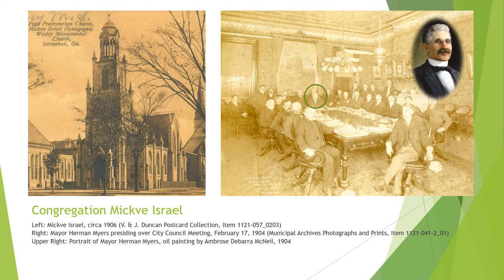Congregation Mickve Israel is the third oldest Jewish congregation in the United States, tracing back to 41 Sephardic and Ashkenazic Jews who arrived in Savannah from London on July 11, 1733. The congregation completed its Synagogue on Monterey Square in 1878. The Gothic Revival building houses the congregation's prized possessions and a museum, including the two oldest Torah scrolls in North America. Many prominent Savannahians have been members, including former Mayor Herman Myers, pictured at a city council meeting in 1904. Myers served as chair of the building committee during City Hall's construction, and a portrait of him painted by Scottish artist Ambrose Dubarre McNeil hangs in the city council chamber.